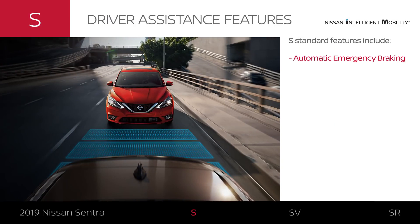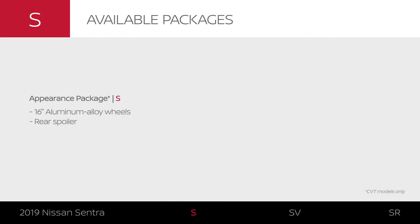Sentra S features available driver assistance tech. You can upgrade exterior style with the appearance package.